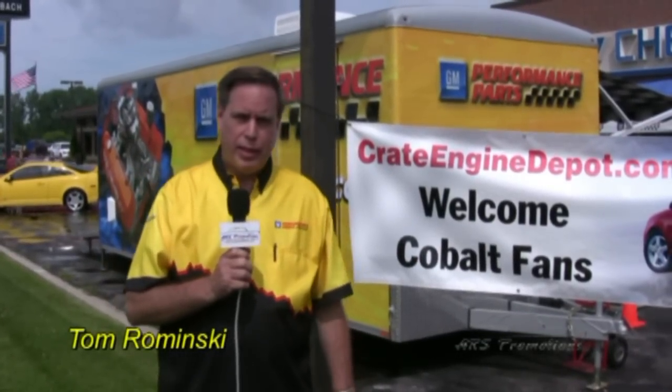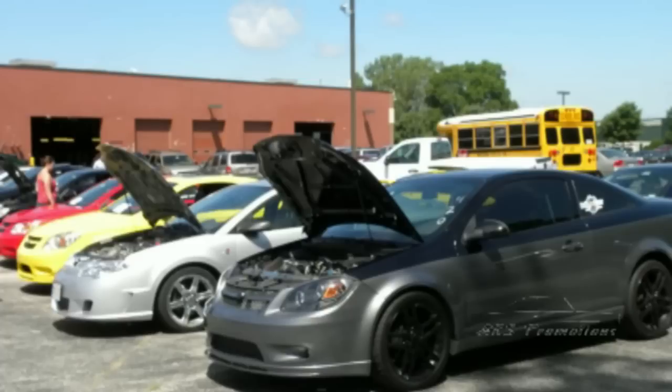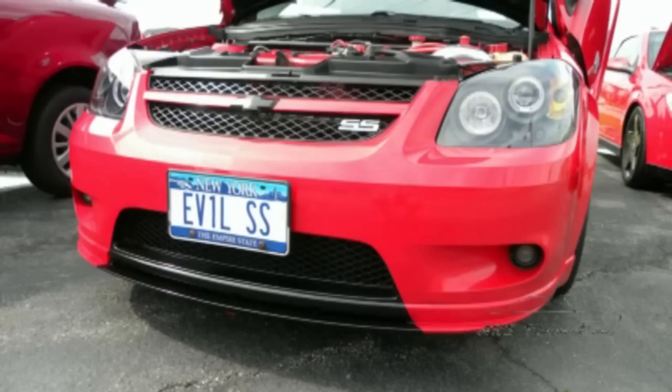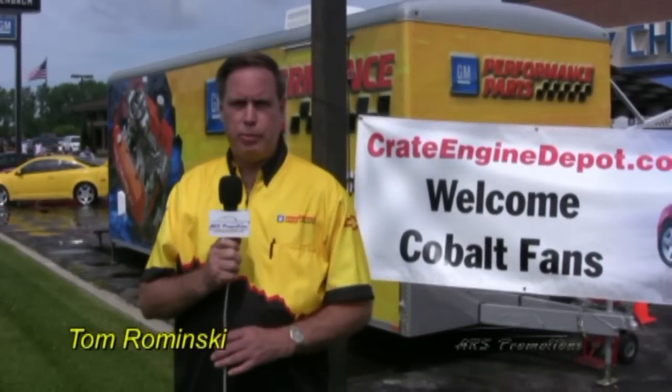Hi, Tom from Crate Engine Depot. We're at our second meet here at Rockenbach Chevrolet with Crate Engine Depot and CobaltSS.net. We have Cobalts here, with members coming from California, New York, New Jersey, Ohio, Michigan, Canada, and everywhere else in the Midwest.